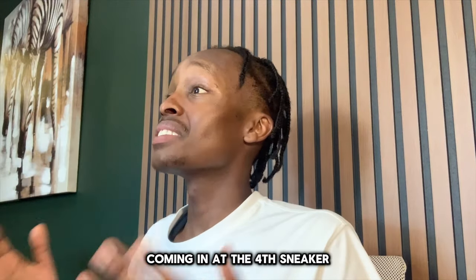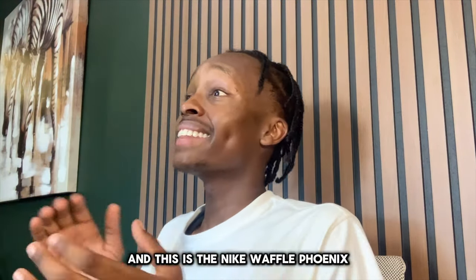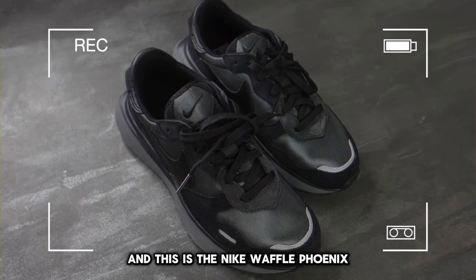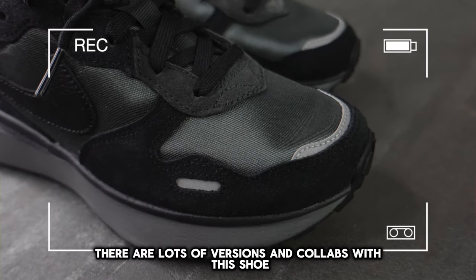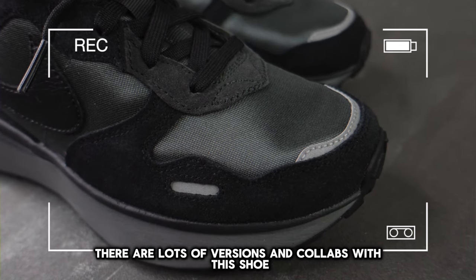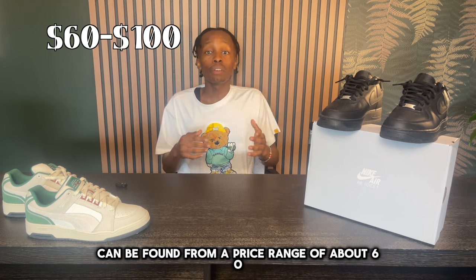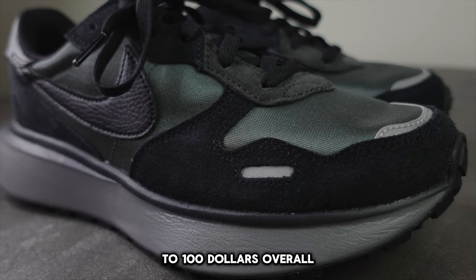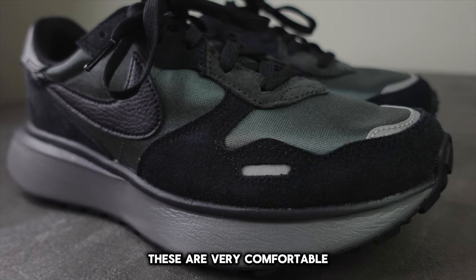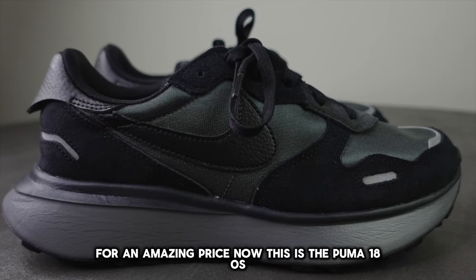Coming in at the fourth spot, we have the Nike Waffle Phoenix, which has a lot of history with Nike. There are lots of versions and collabs with this shoe, and these can be found in a price range of about $60 to $100. Overall, these are very comfortable and come with a lot of different colorways for an amazing price.